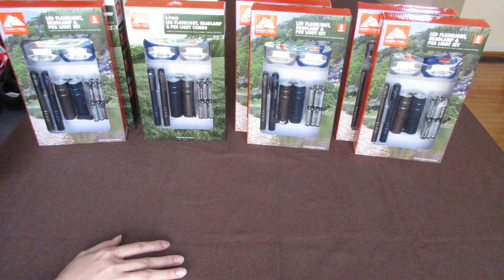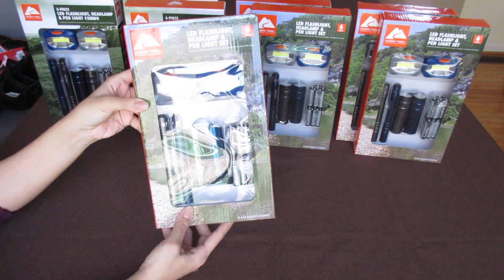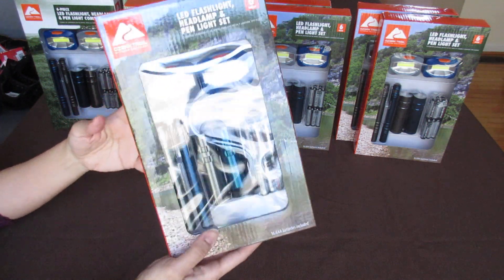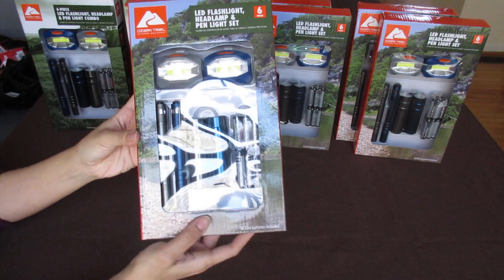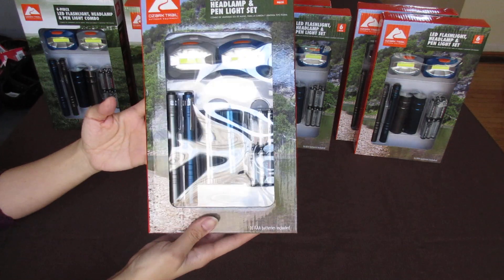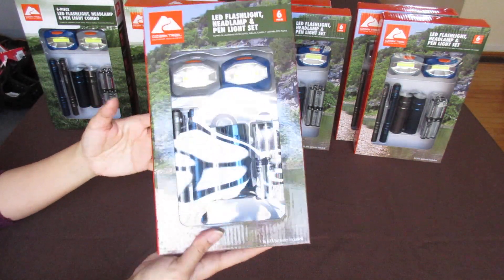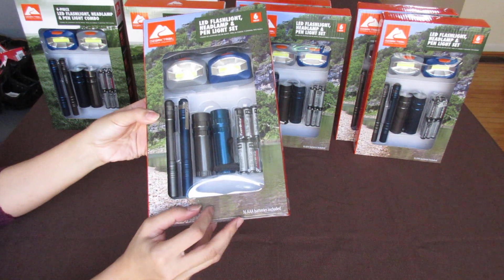First, this is the Ozark Trail six-piece LED flashlight set. In my last haul, I told you they were $9.88 full price and I got them for $4.90 — so basically half off — which I thought was a great deal already.